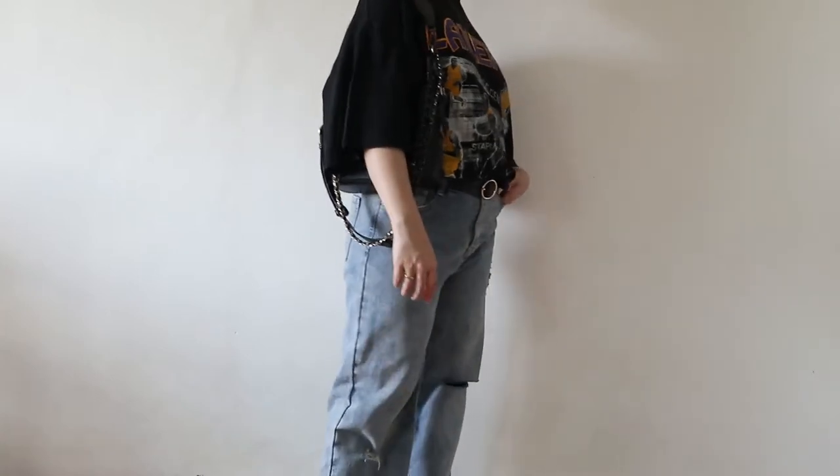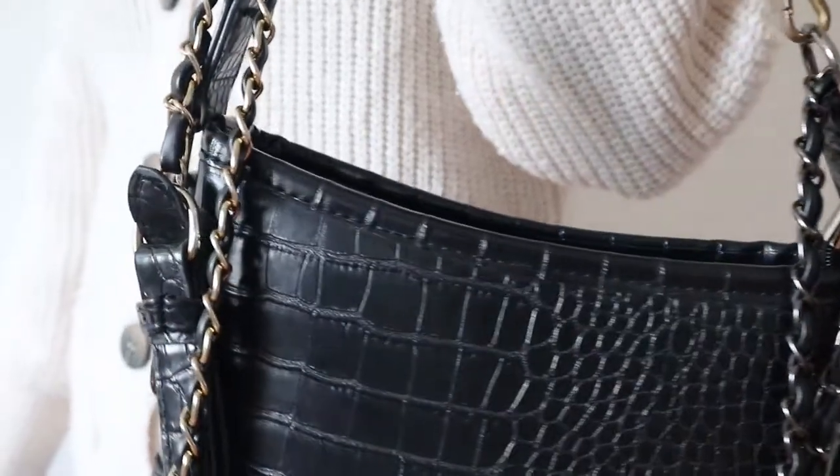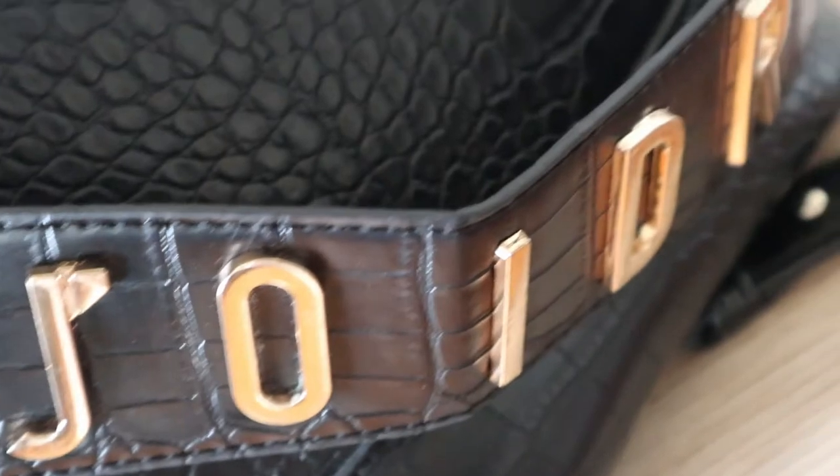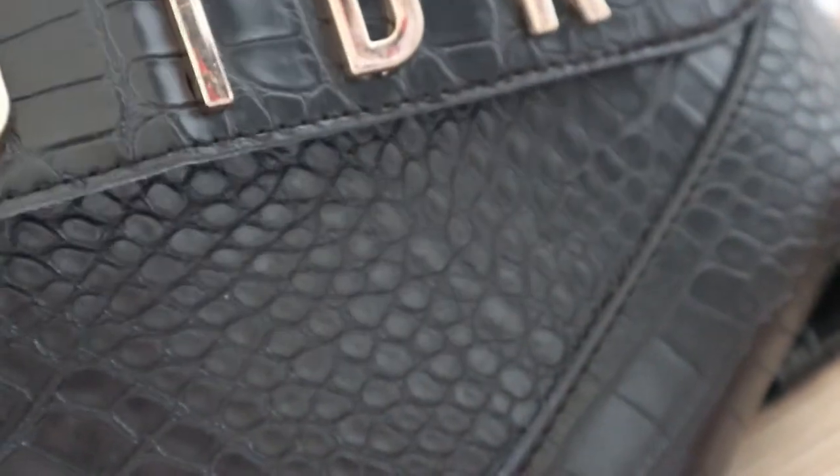That's the thing with the bags from New Chic — they have really good quality. I've had these items since June and I've just been procrastinating filming this video. So there are some signs of wear and tear here and there, but for the most part the quality is really good. I've been using them a lot since I got them and they don't even break. Really good quality for the price that you will be paying. So good job for this bag.